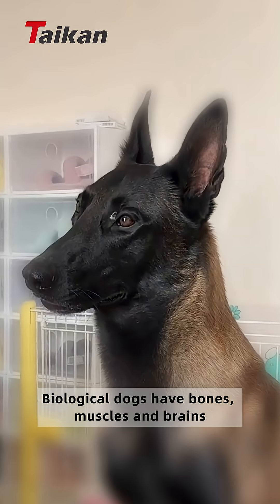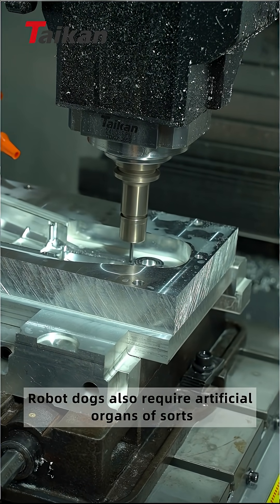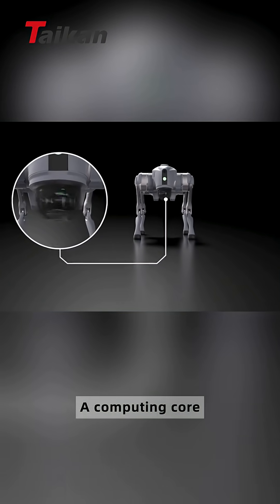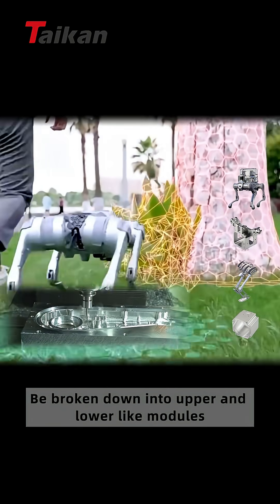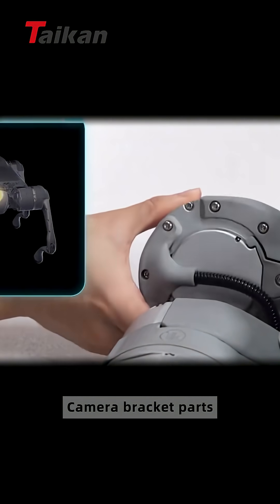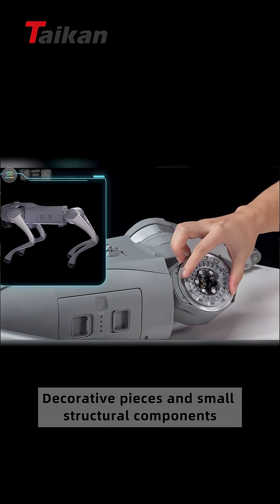Biological dogs have bones, muscles, and brains. Similarly, robot dogs also require artificial organs of sorts, which can generally be divided into LiDAR cameras, a computing core, various joints, and sensors. Some of its main additional components can be broken down into upper and lower leg modules, motor coupling parts, camera bracket parts, battery bracket parts, decorative pieces, and small structural components.